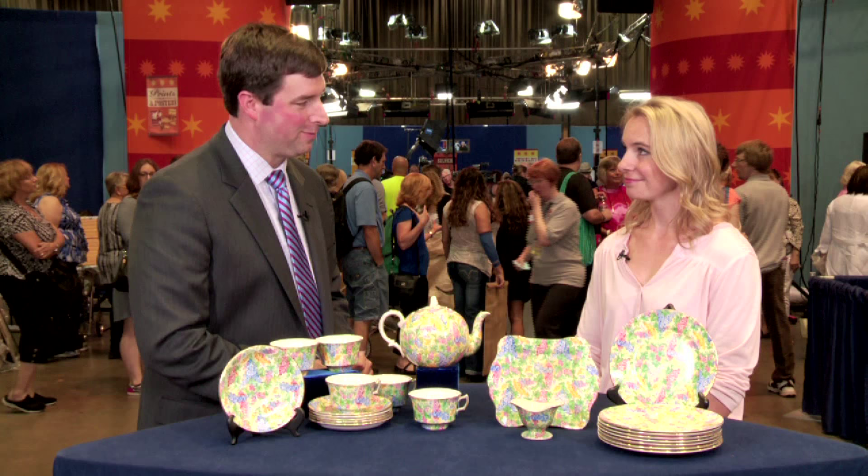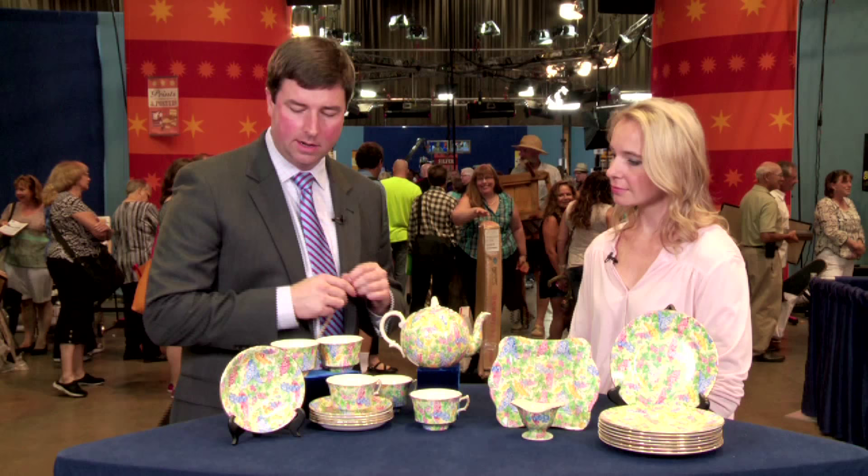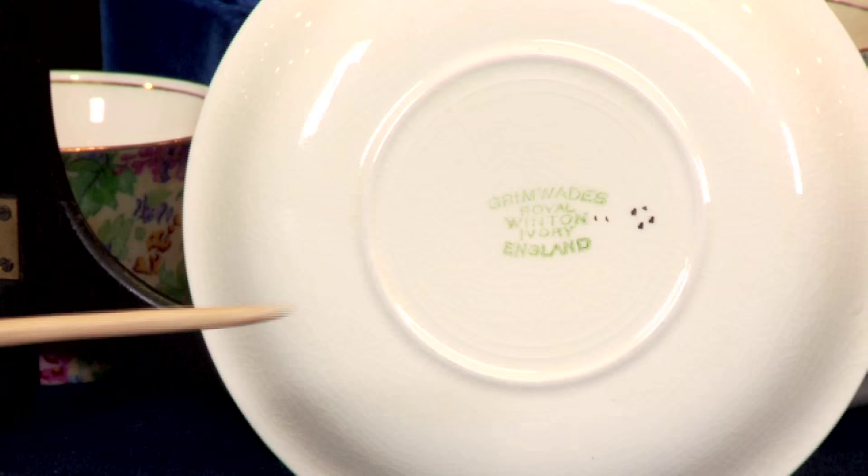So today we're having a story about history more than we're going to have a story about value, I'm sorry to say. Now let's take a look at the way these items are marked and see if we can learn a little bit more about them.